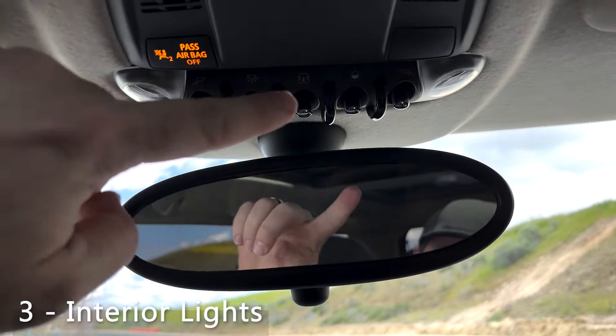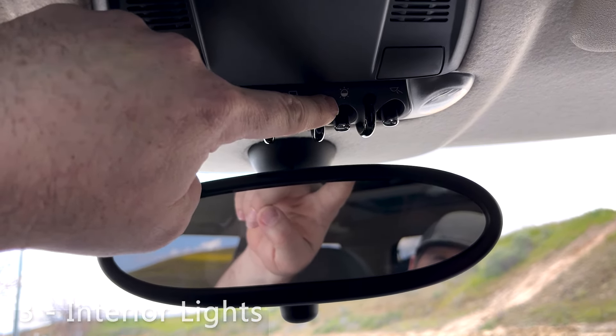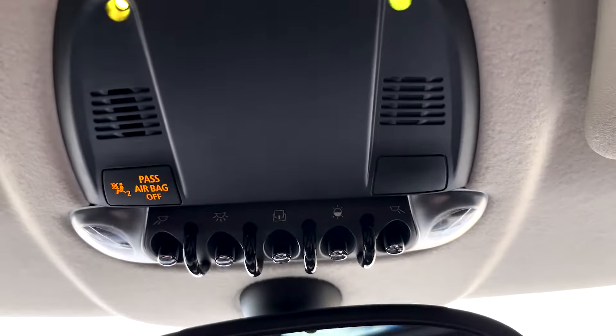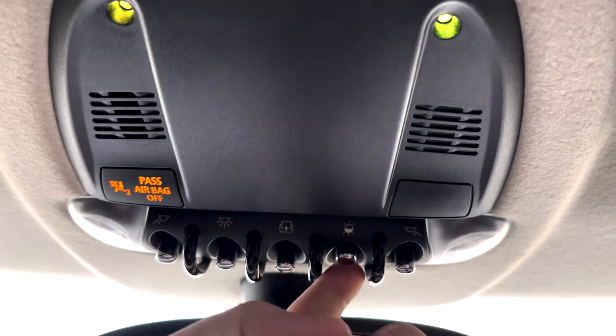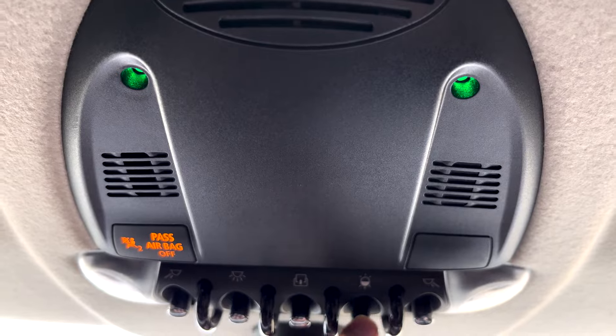Another sweet feature: up on the control panel above your rearview mirror there's a light that controls colored dome lights — LED lights across the interior of your Mini Cooper. If you pull it back you can dim the light, and if you push it forward you can change the color of the light.